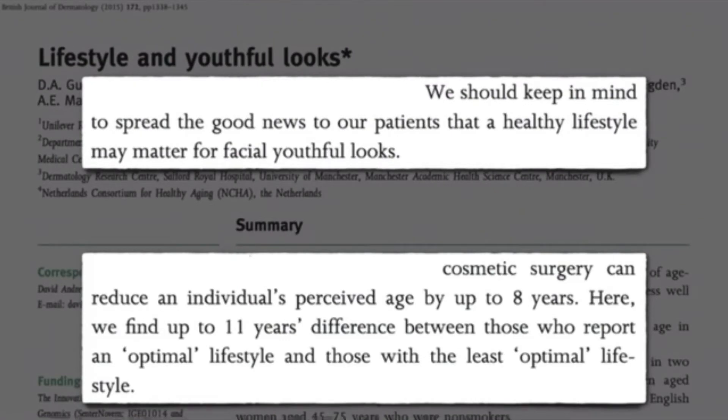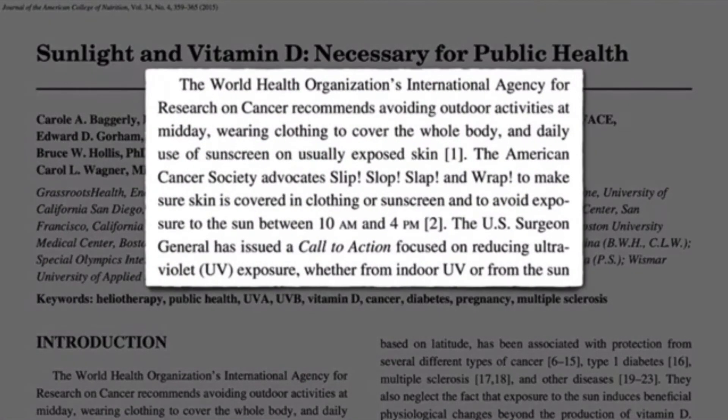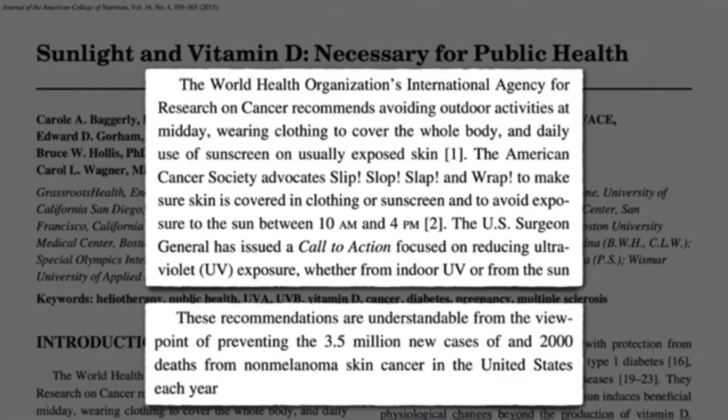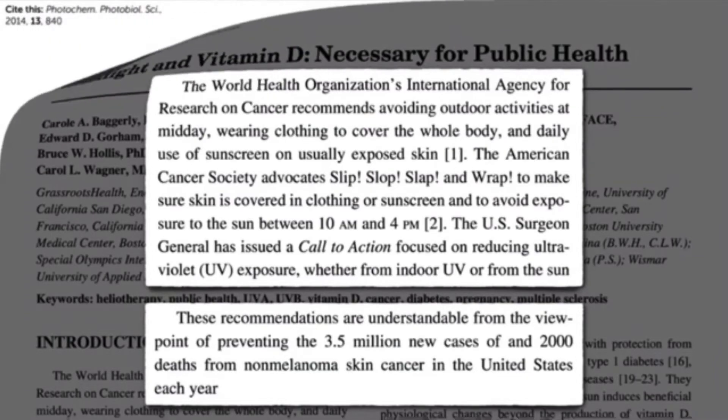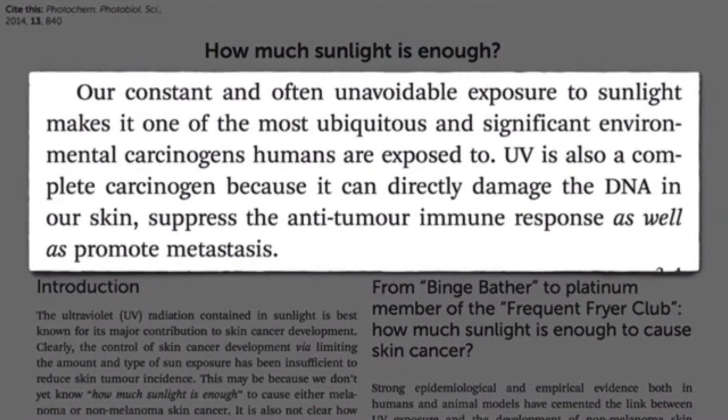Skin cancer is one of the other side effects of sunlight and UVB. The WHO, American Cancer Society, and the US Surgeon General are all advising against excess sunlight. The recommendations are understandable because we have 3.5 million new cases of skin cancer and 2,000 deaths — only from non-melanoma skin cancer. UV is also a complete carcinogen; it can damage DNA and suppress the anti-tumor immune response.